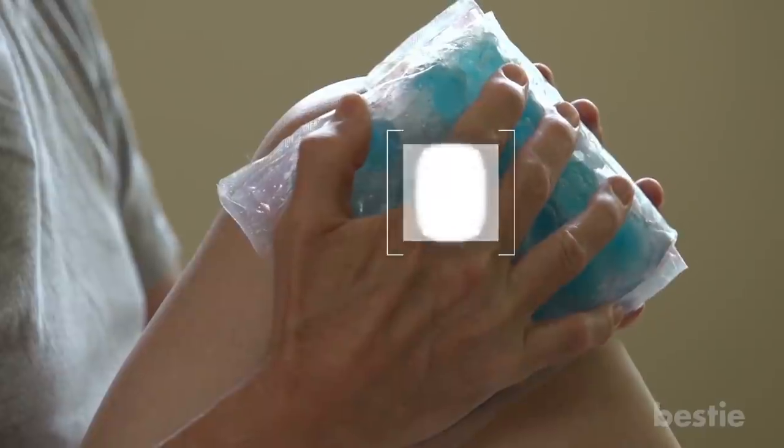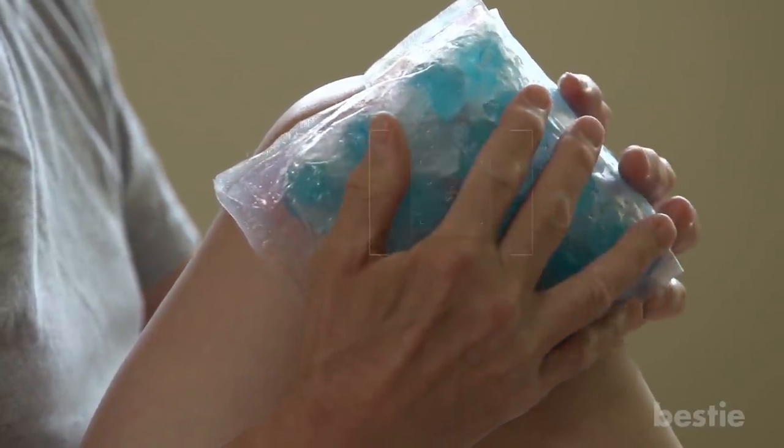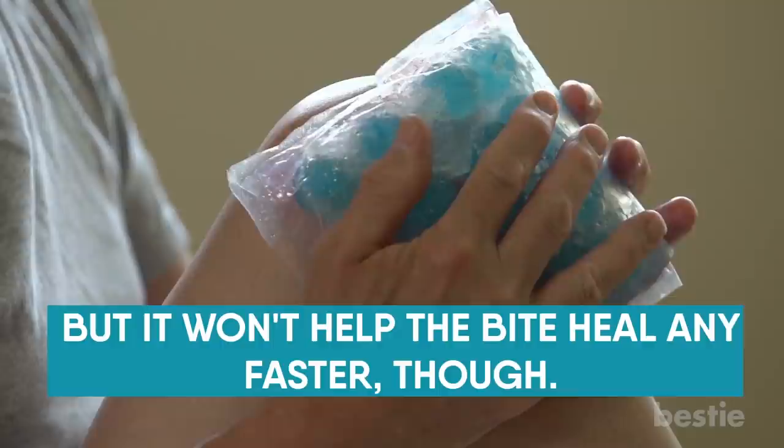Ice can also help decrease the inflammation and swelling as your body responds to the foreign substance injected by the bug. But it won't help the bite heal any faster, though.